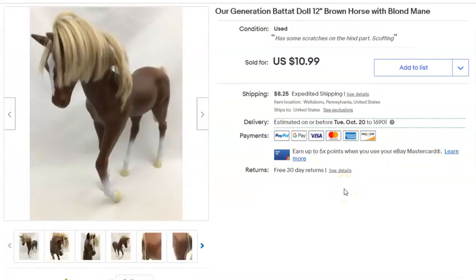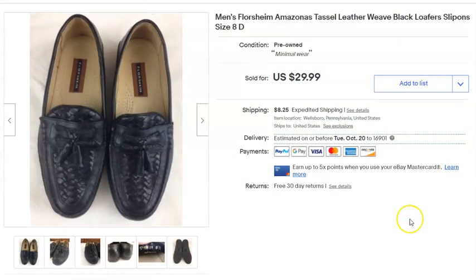This is an Our Generation horse. I paid 42 cents — I think I got it in a bag lot of toys at the thrift store. Listed August 15th, sold September 2nd, and I got $10.99 plus shipping. I was good with that.